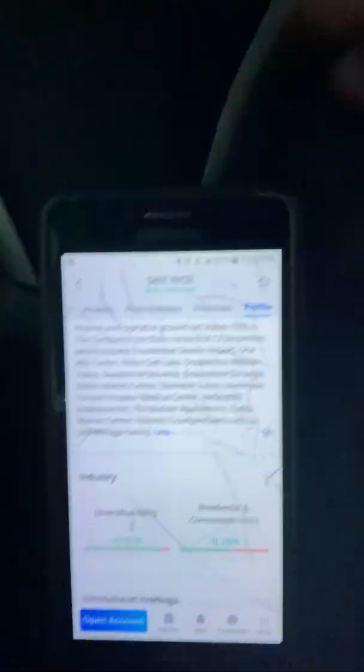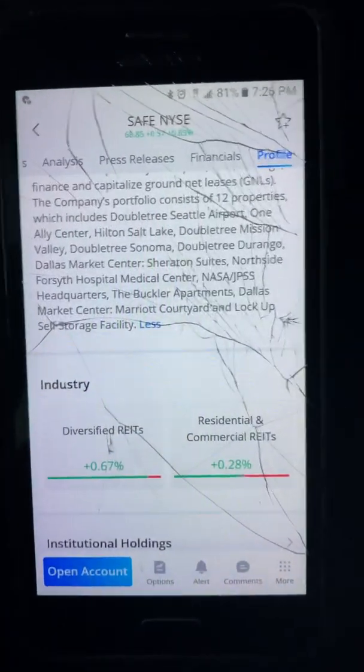The secondary sector that falls under is residential and commercial. They could be a little bit more diversified, but it's decent.